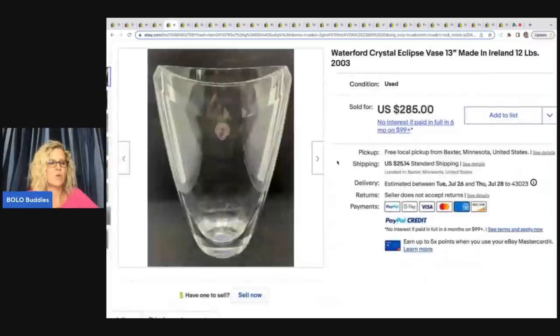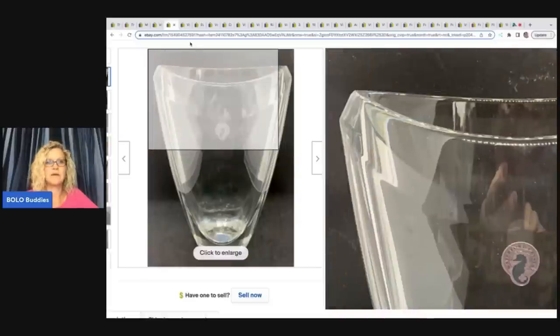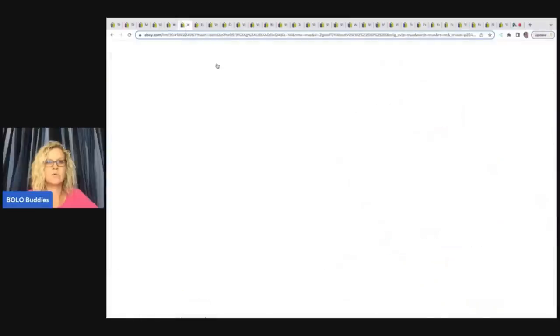The next item is this Waterford crystal vase — the Clips, 13-inch, made in Ireland, 12 pounds — and it's from 2003. She said it came from a thrift store and was another item she just had good feels about. She paid $30 and it took about two months to sell. For highly breakable glass items, she always packs the inside for support and then double-boxes it. It arrived safe and sound and the buyer was thrilled. Some great shipping tips right there.